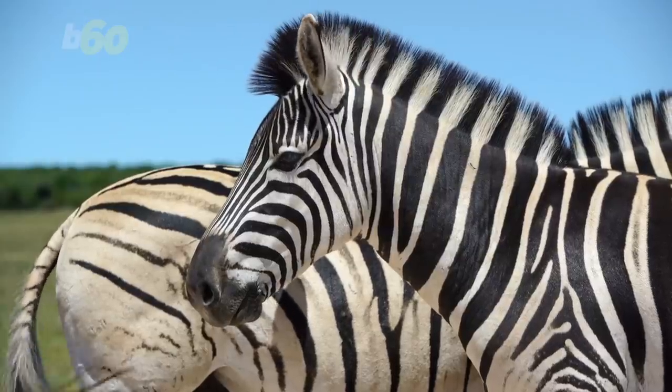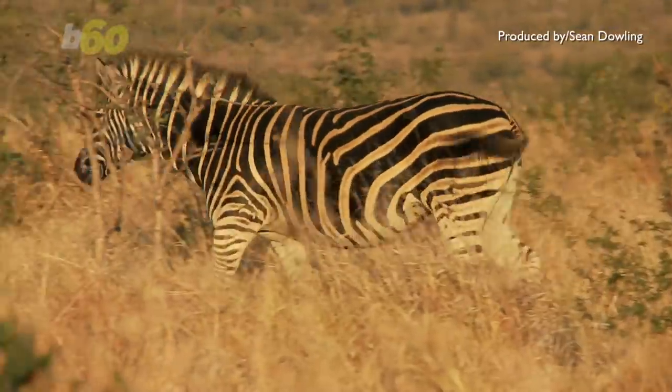This is the same team that uncovered why zebras have black and white stripes — to repel biting flies, by the way.